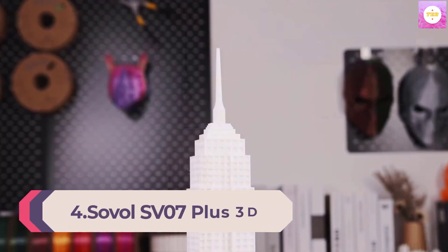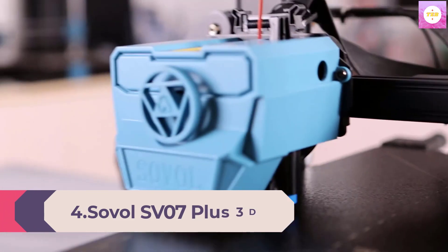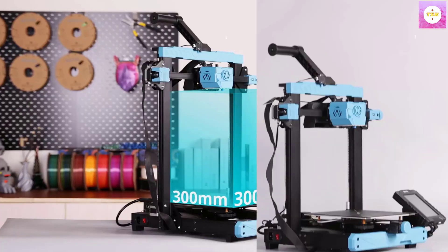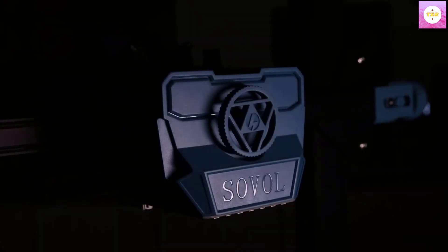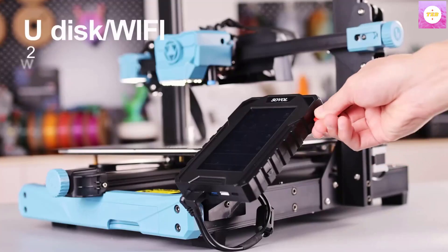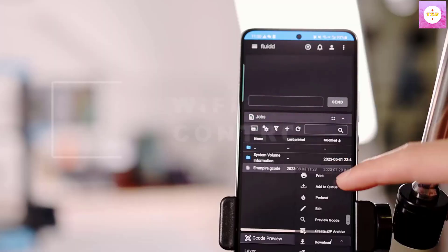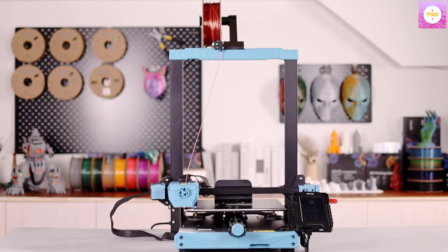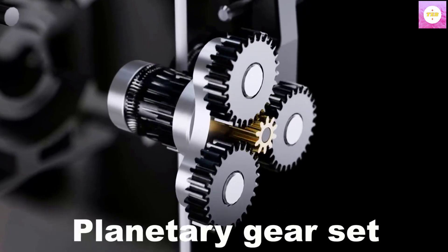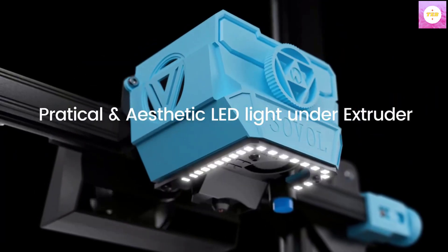Number 4: Sovol SV07 Plus 3D Printer with Klipper Firmware. Max print speed is 500 mm/s. The Klipper Firmware allows the SV07 Plus to reach speeds up to 500 mm/s at maximum. The SV07 Plus is equipped with a 400 x 800 high-resolution 5-inch touchscreen, which brings a totally different experience compared to a knob screen or normal 4.3-inch touchscreen.